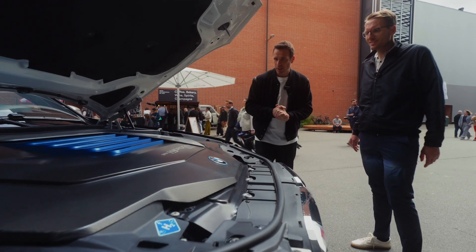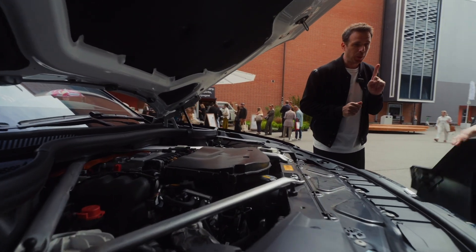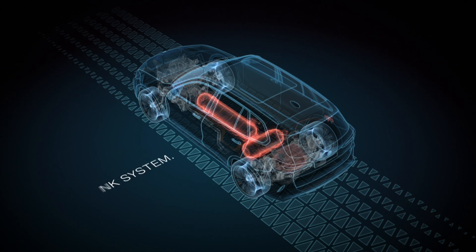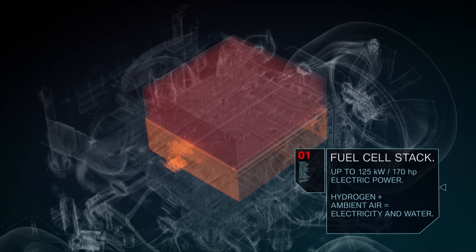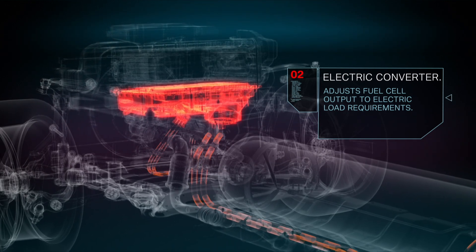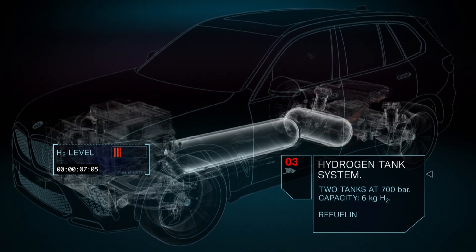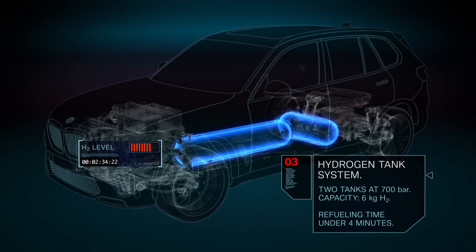Let's talk about the specs — let's pop the hood first. Underneath the bonnet you'll find the fuel cell system itself. Let me explain what a fuel cell electric vehicle is, because there's a lot of confusion. The drivetrain is fully electric and shares the same electric motor as the iX. The difference is how the energy is provided — it's provided as H2, stored as pressurized gas underneath the car, and converted to electricity within the fuel cell system. The hydrogen flows in, combines with oxygen from the air to produce H2O — water — and electricity, which powers the car.